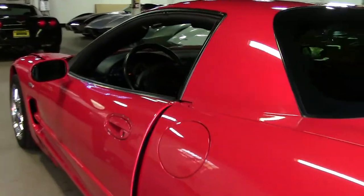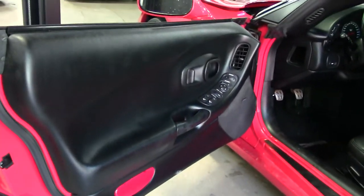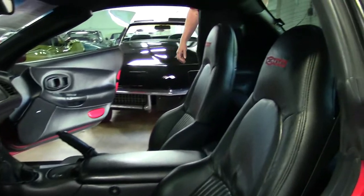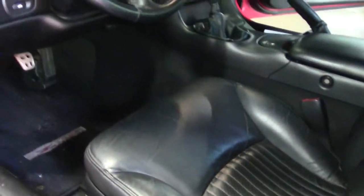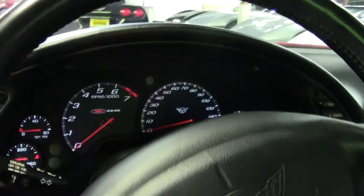Once you get into the cockpit, you're going to notice straight black seats in very good condition, 6-speed manual, and heads-up display. The dashboard is in great condition, door panels are in great condition — just a really nice Z06. And at 55,000 miles, she's definitely got some life in her.